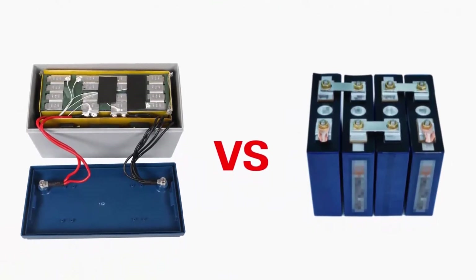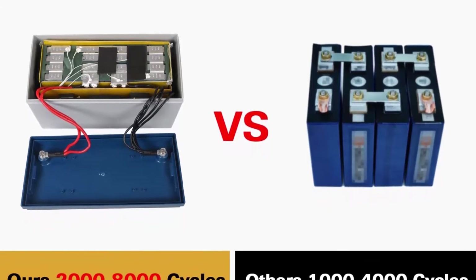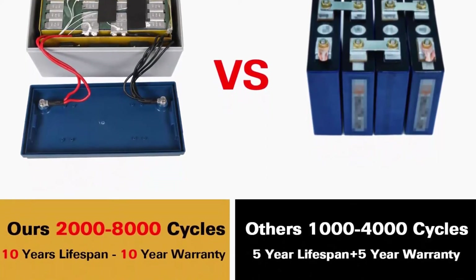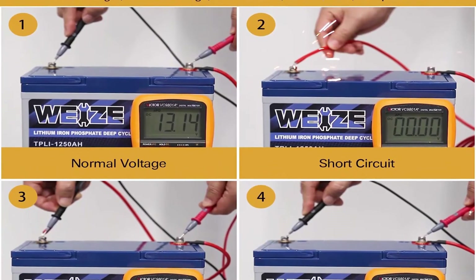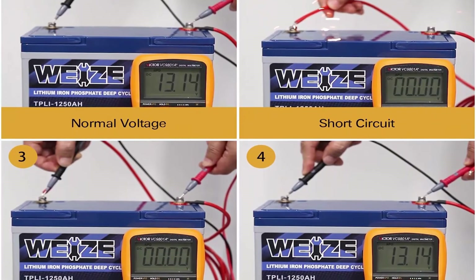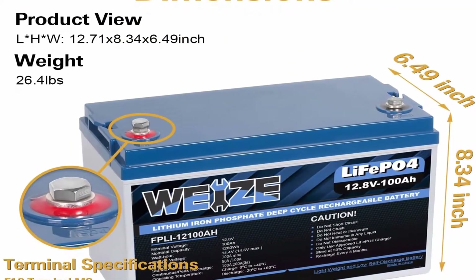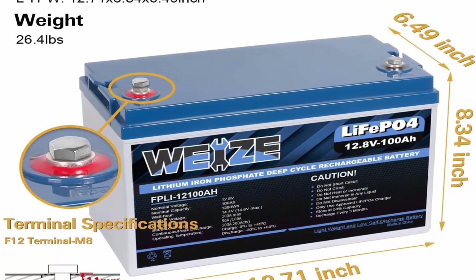Built to last: our 12V100 OLiFePO4 batteries live more than 2,000 cycles at 100% depth of discharge, or 8,000 cycles at 50% suggested depth of discharge, without decreasing in performance. The average lifetime of lead acid batteries is about 2 years or 500 cycles at just 50% discharge. An OLiFePO4 battery will last you at least 5 times longer than a lead acid battery, which actually reduces overall cost.